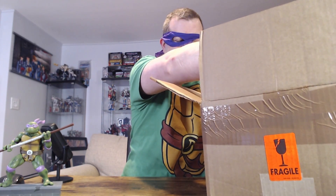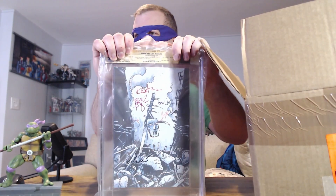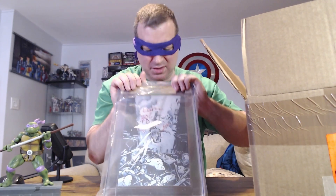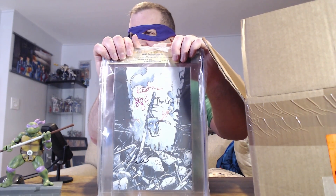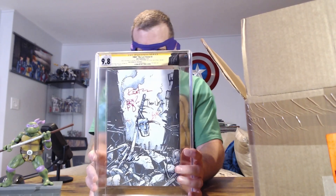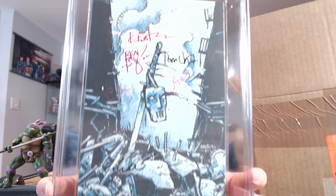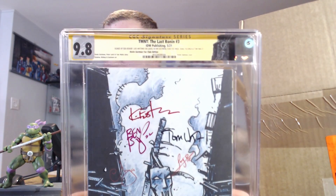It's another Kevin Eastman dot-com exclusive. TMNT The Last Ronin, issue number three, the Kevin Eastman fan club exclusive. 9.8 again — look at that! Wow, all 9.8s, awesome. Nice signatures.